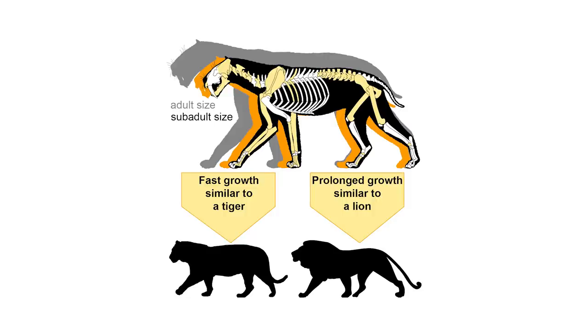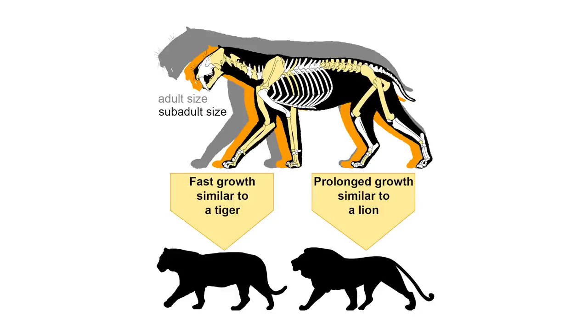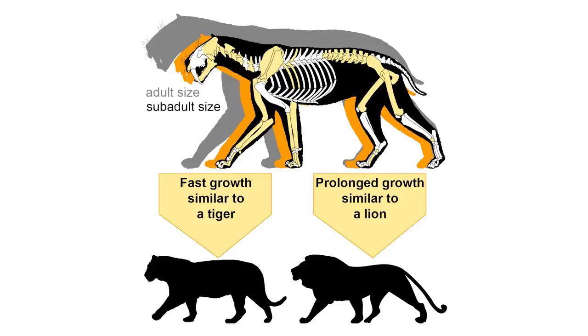The younger individuals were about 2 years old when they died, suggesting that Smilodon had prolonged parental care, and looking at their growth patterns the researchers were able to determine that they had a unique strategy for big cats, with a growth rate similar to tigers, but an extended growth period like lions. So this amazing discovery has given us a fascinating glimpse into the social lives of one of prehistory's most iconic predators.